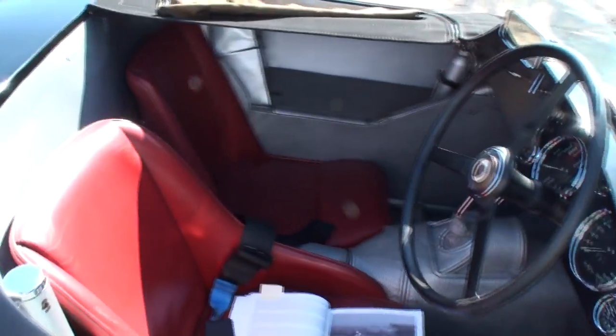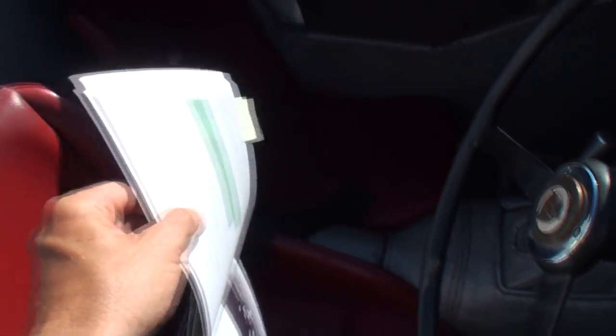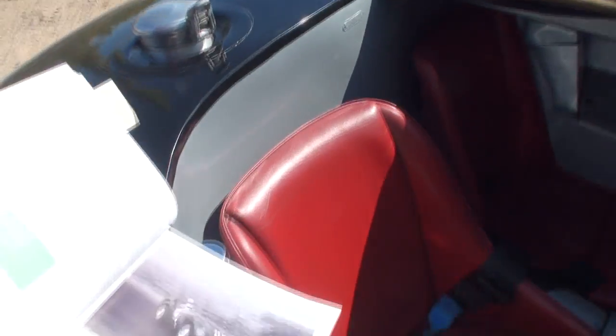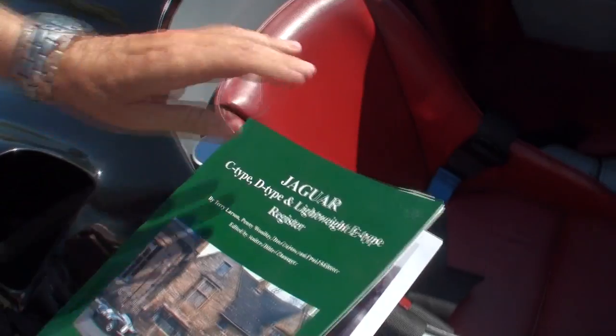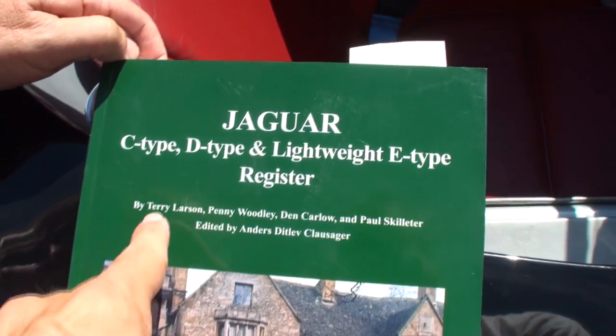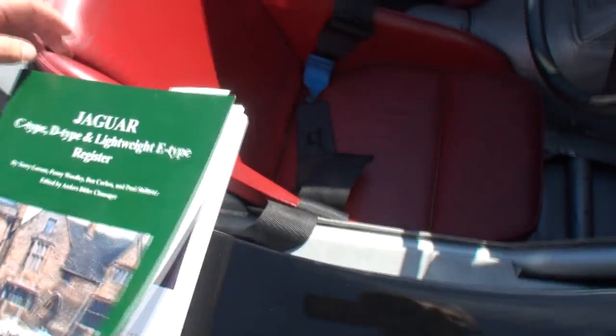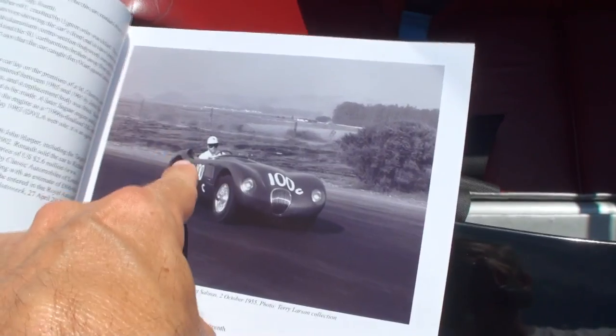So that makes it kind of fun when you see a picture — you very quickly look for those air scoops. We've got this book here specifically — it's the Jaguar C-Type, D-Type, Lightweight, E-Type registry. There's Terry's name. Let's show the picture of this car — there it is with the scoops. That's a 1955.